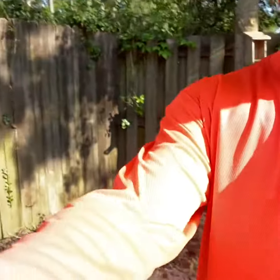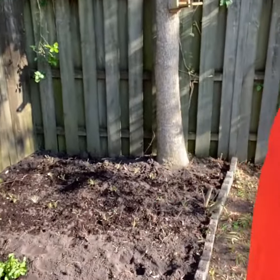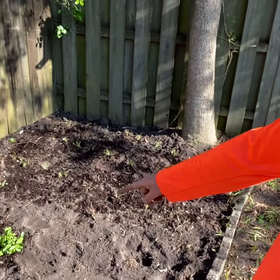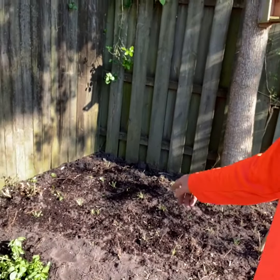Alright YouTubers, we've got the garden all set over here. This is what it's going to look like for now, we're going to add more to it. We've got some basil right here, we've got some Italian parsley spread out, you can see here.